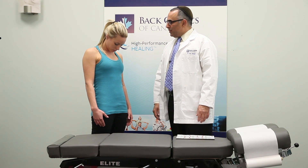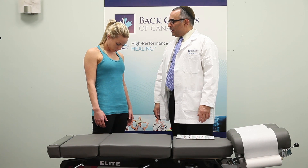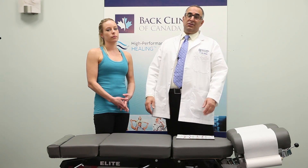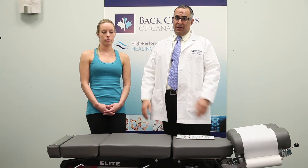One, two, three, four, and five. As usual, please discontinue the stretches at any time should you be experiencing any pain whatsoever.